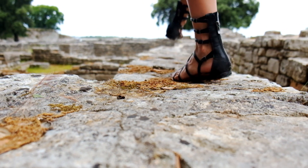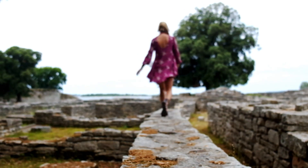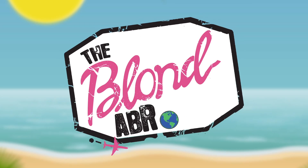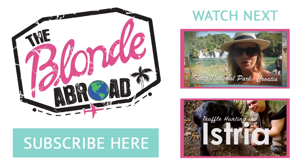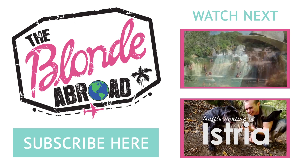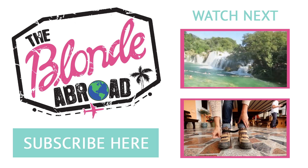For more tips on things to see and do in Istria, Croatia, click the information box in the top.